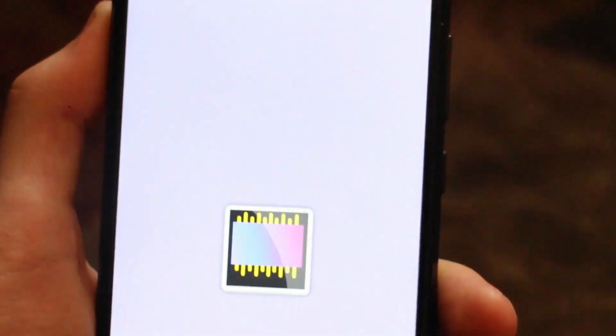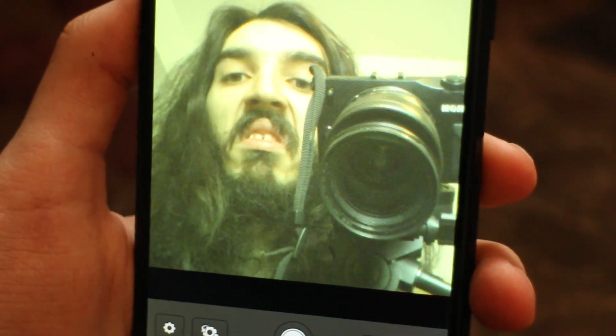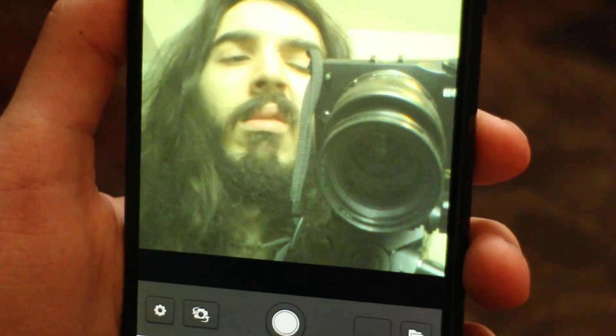Megapixels is supposed to run smoother now. Let's check that out. Quite the improvement. This is definitely usable, despite the abilities of the PinePhone camera.